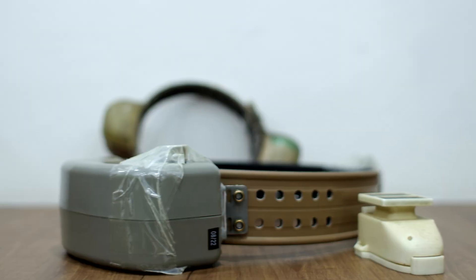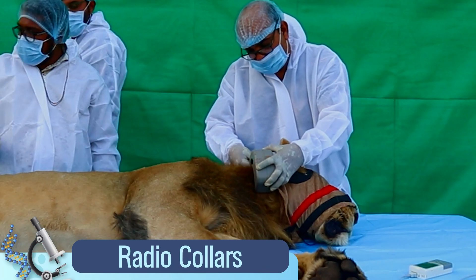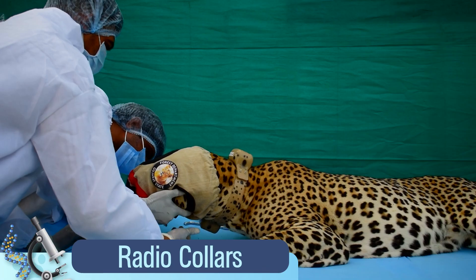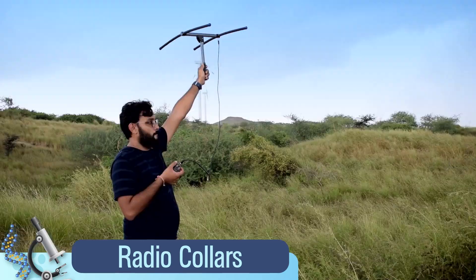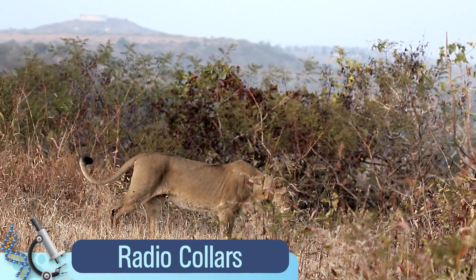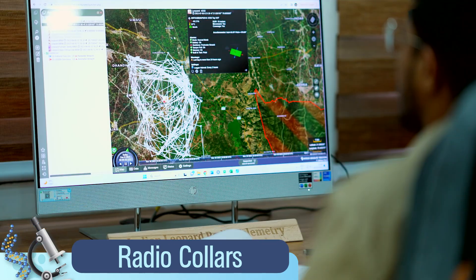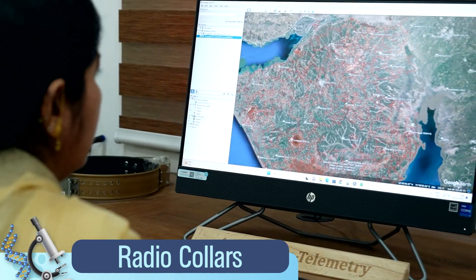As part of carnivore radio telemetry initiatives, radio collars are strategically employed on Asiatic lions and Indian leopards. These collars go beyond revealing lesser-known details about habitat use, dispersal, and daily movement, providing park managers with real-time data for enhanced conservation and management efforts.